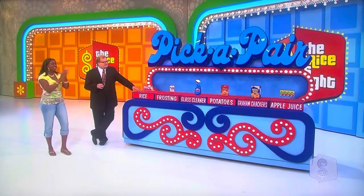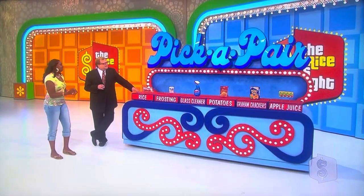A little lift-top thing on the coffee table. It's Amber. She played a game called Pick a Pair.